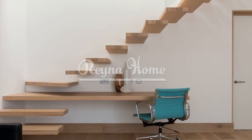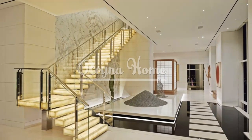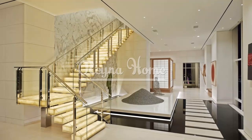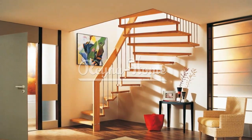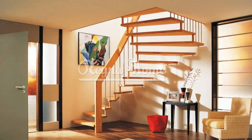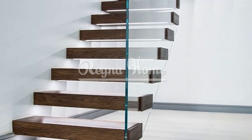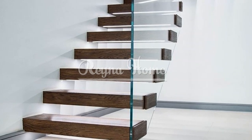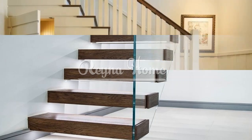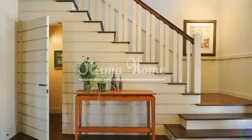Compact staircases offer practical and stylish solutions for small homes, optimizing space without compromising functionality or design. Whether you choose a spiral staircase, ladder-style stairs, or space-saving straight stairs, incorporating smart design features and materials can transform a small area into an efficient and visually appealing staircase. By considering the specific needs of your space, utilizing space-saving techniques, and adhering to safety standards, you can create a stylish and functional staircase that enhances your small living space. Embrace the challenge of compact spaces and transform them into efficient and captivating staircases that make the most of every inch of your home.